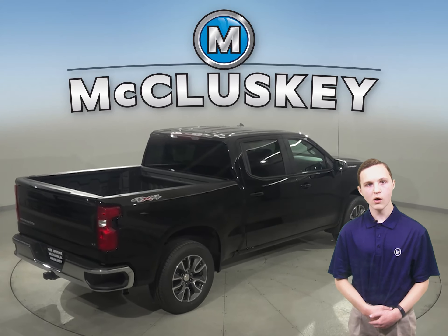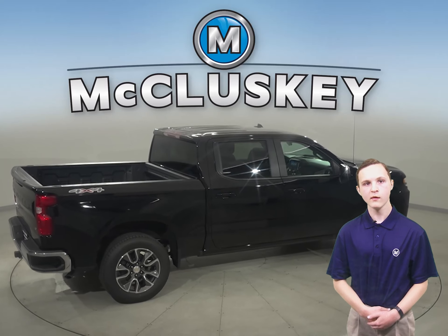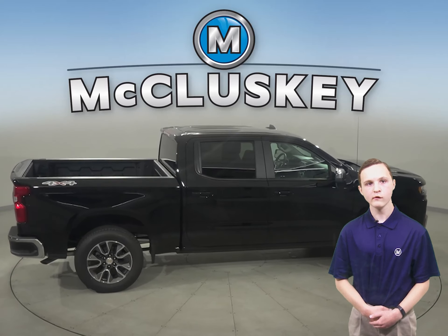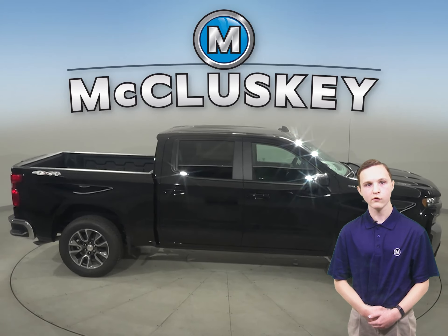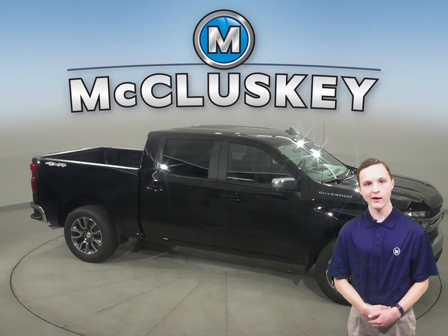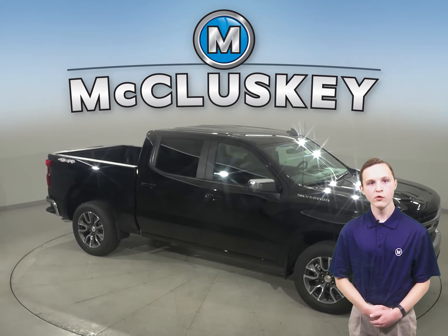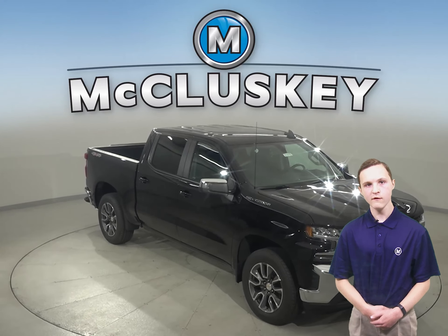The Silverado will haul an average of 250 pounds more payload than the Ford F-150. For efficiency, the Silverado's fuel tank is 24 gallons versus the F-150's 23-gallon fuel tank, allowing you to keep those extra miles to the next fill-up. For a smoother ride and more stable handling, the Silverado offers a larger wheel than the F-150.